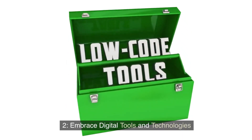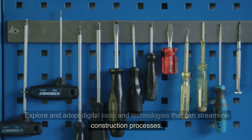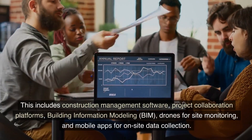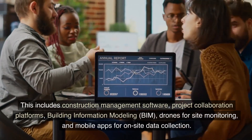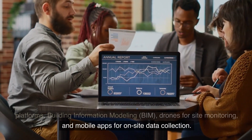Two: embrace digital tools and technologies. Explore and adopt digital tools and technologies that can streamline construction processes. This includes construction management software, project collaboration platforms, building information modeling, drones for site monitoring, and mobile apps for on-site data collection.